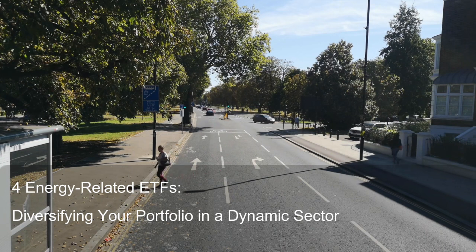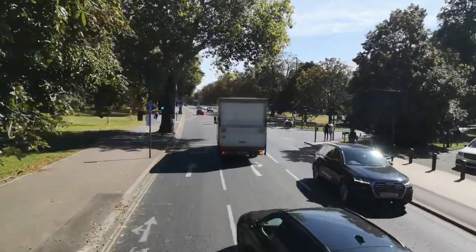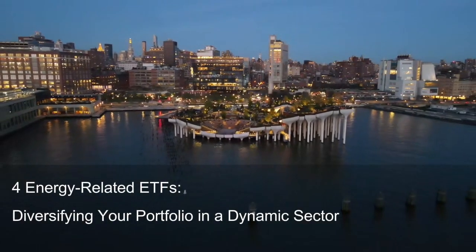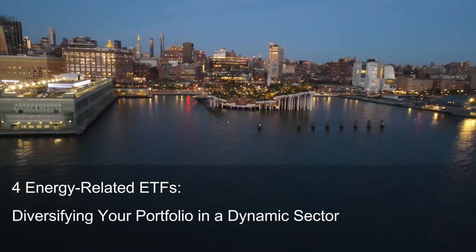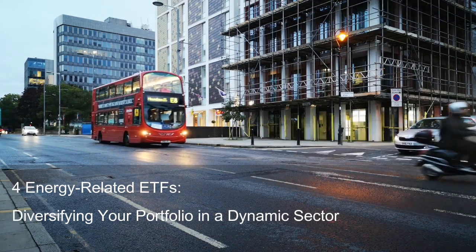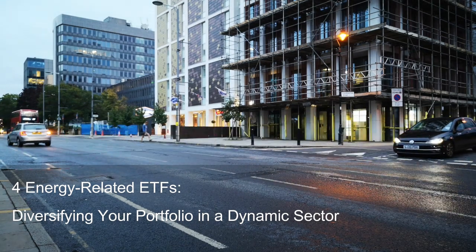Invesco Clean Energy ETF, ICLN — Embracing the Future. The energy landscape is undergoing a paradigm shift, with renewable energy sources like wind and solar rapidly gaining traction. ICLN, with its $16 billion AUM, tracks the Wilder Hill Clean Energy Index, offering investors exposure to companies at the forefront of this clean energy revolution. Holdings include wind and solar energy giants like NextEra Energy (NEE) and First Solar (FSLR), electric vehicle (EV) manufacturers like Tesla (TSLA) and LiAuto (LI), and battery technology companies like Panasonic (PCRFY) and LG Chemistry (LGCY). ICLN provides a pure play on the burgeoning clean energy sector, potentially reaping rewards from the global transition towards cleaner alternatives.